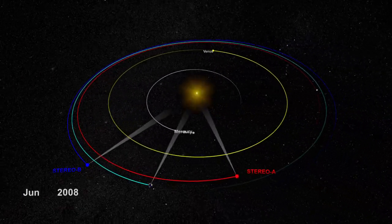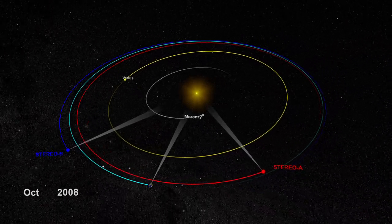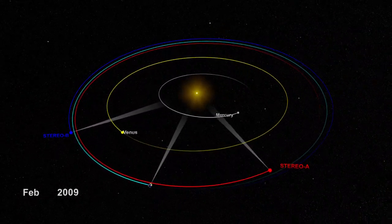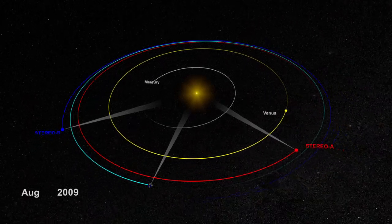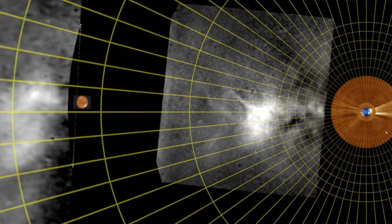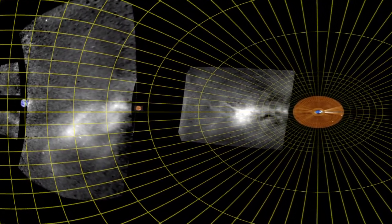Now, with Stereo's two spacecraft sitting on either side of the Sun, we can monitor the sky at large angles from Earth, and can see the full ocean of empty space between the Sun and Earth. But CMEs are some 10 billion times fainter than the full Moon, and were still too dark to see, until scientists applied cutting-edge image processing techniques to separate the CMEs from the starfield.